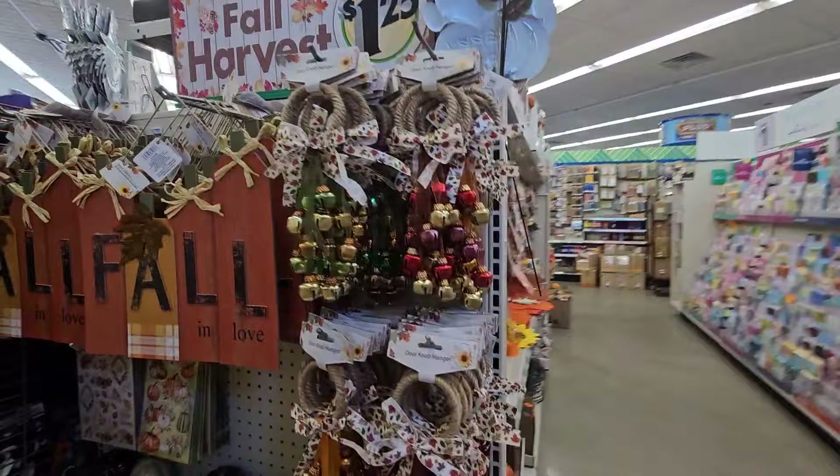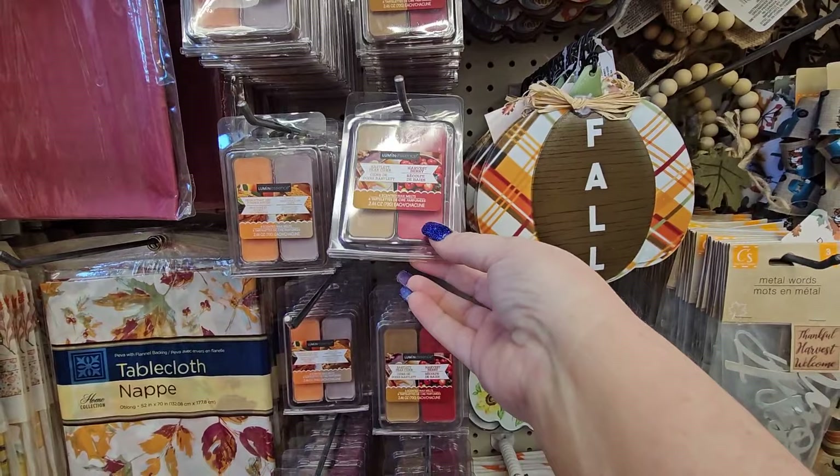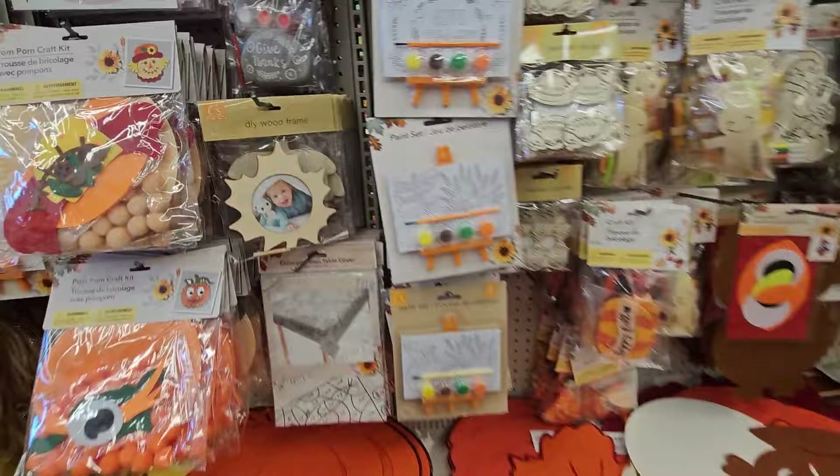The doorknob hangers that jingle, tablecloths, quite a few wax melts in different scents, some more hanging decor, bows, mesh tubes. They have some DIY wood frames — it looks like a leaf and you put a picture in the middle and paint any color you like. And of course there are pumpkin frames down there.